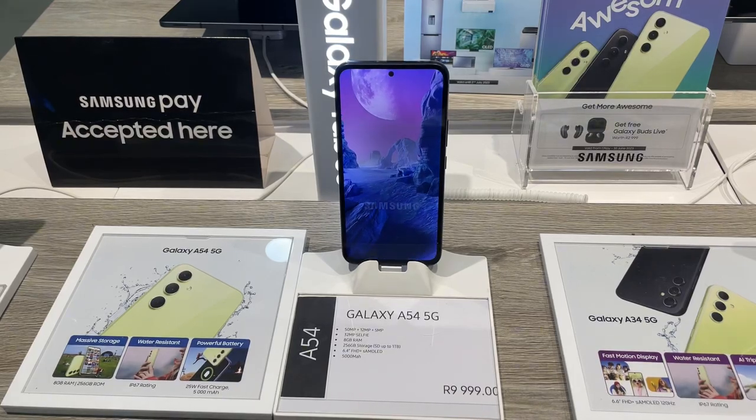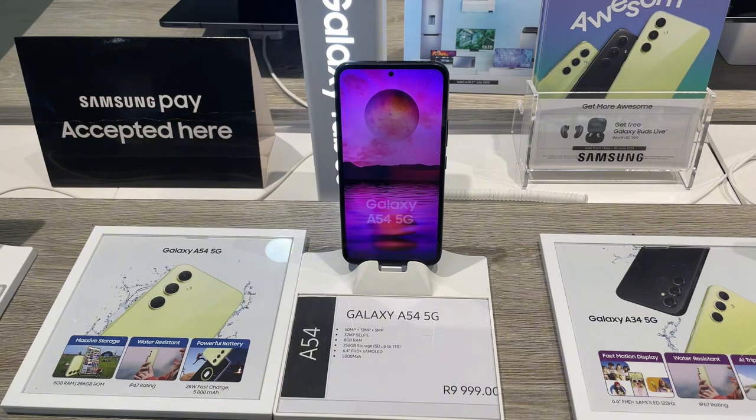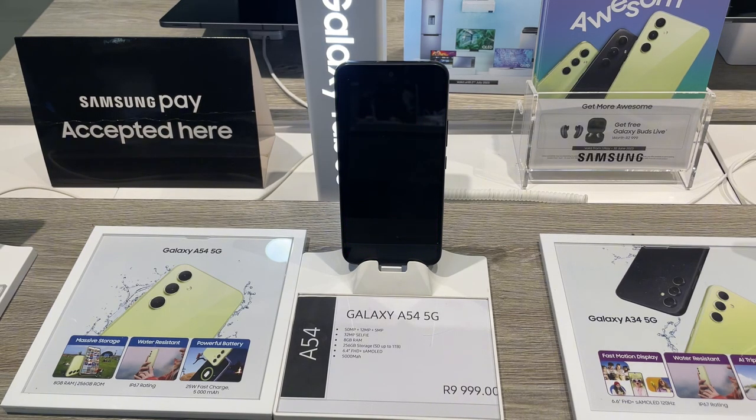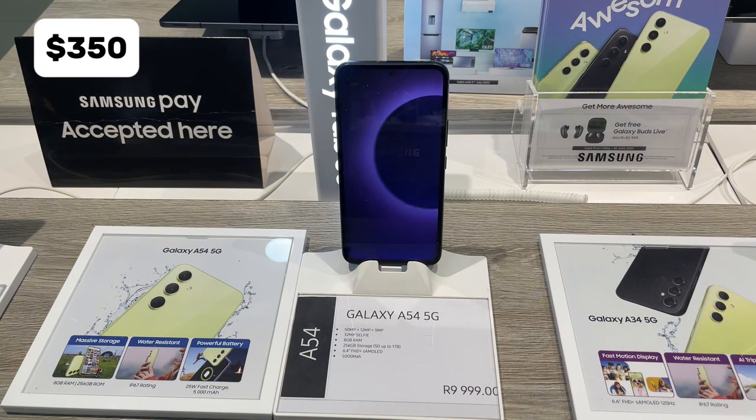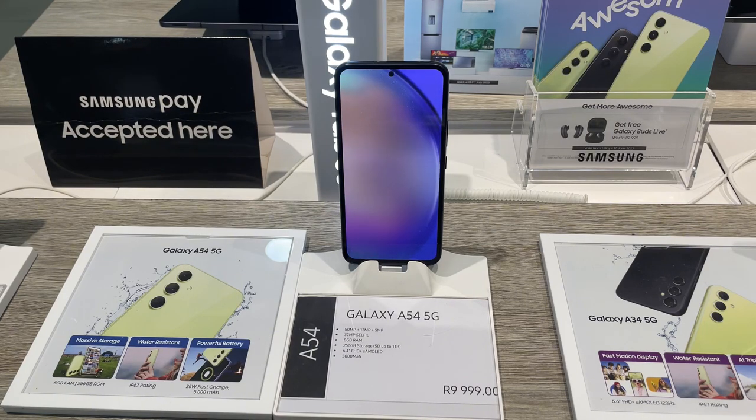I know I'm late to the party, but I'm finally reviewing the Samsung Galaxy A54 5G. This phone is Samsung's top mid-range offering, and it has a lot to offer for the price. Coming in at around R9999, $350, or €320, it's definitely a good contender for your money.